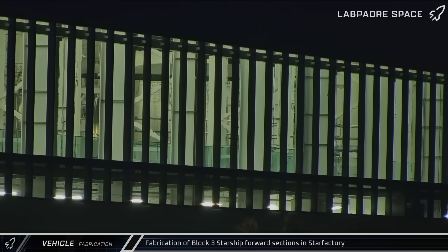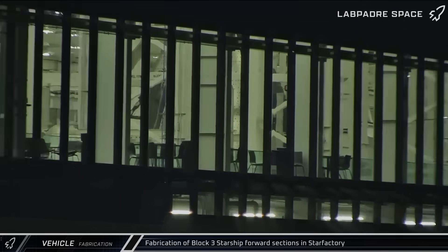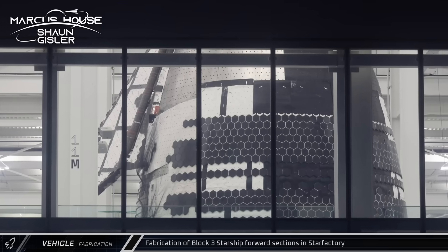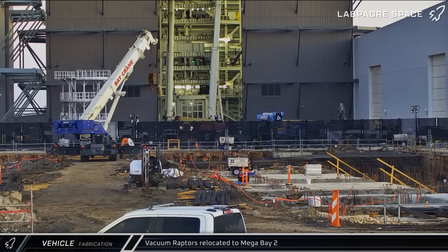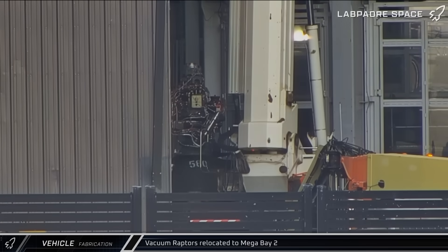With the last flights of Block 2 Starship looming on the horizon, production of the Block 3 ships is well underway. Starship 39's nosecone was stacked on the payload section, completing the first upper assembly of a Block 3 ship. Starship 38, the last of the Block 2 ships, continues to be fitted out with vacuum engines being installed.